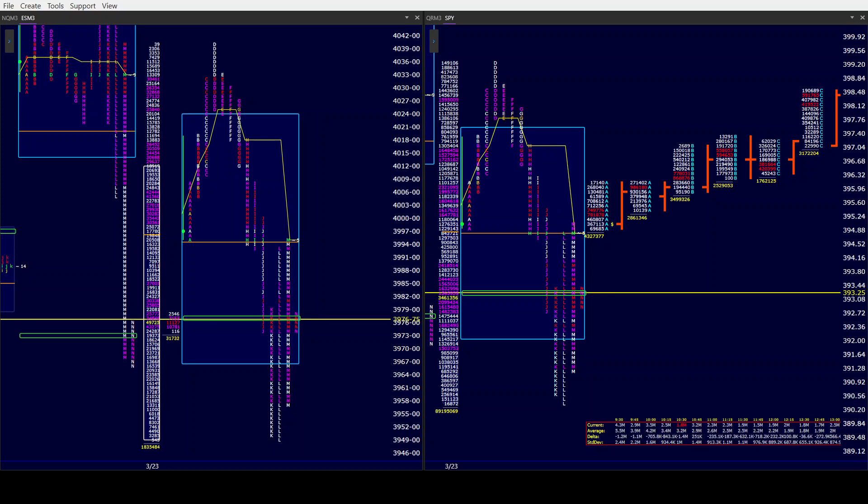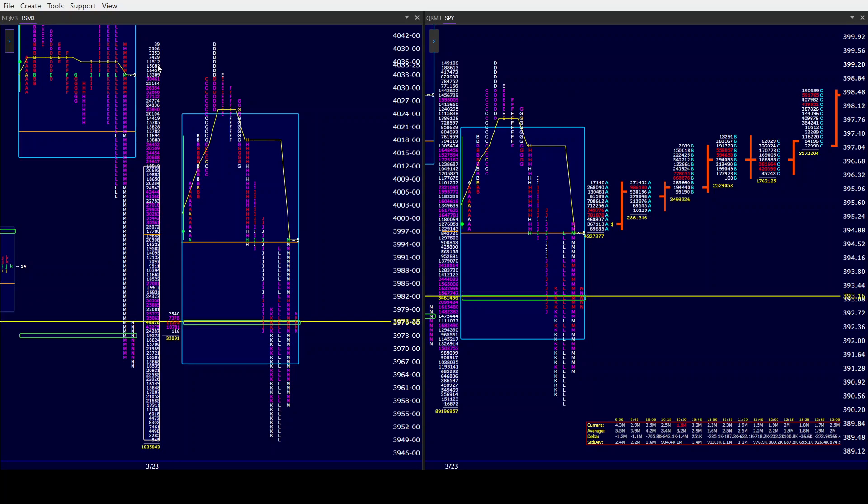Good afternoon all. CamelbackTrading.org, coming to you this Thursday afternoon, March 23rd. We are looking at Window Traders' market profile of the ES and SPY.